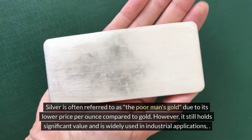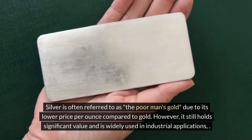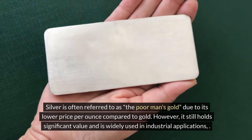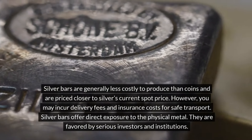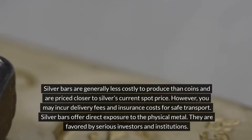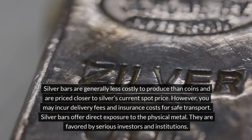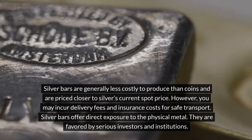Silver is often referred to as the poor man's gold, due to its lower price per ounce compared to gold. However, it still holds significant value and is widely used in industrial applications. Silver bars are generally less costly to produce than coins and are priced closer to silver's current spot price. However, you may incur delivery fees and insurance costs for safe transport. Silver bars offer direct exposure to the physical metal and are favored by serious investors and institutions.